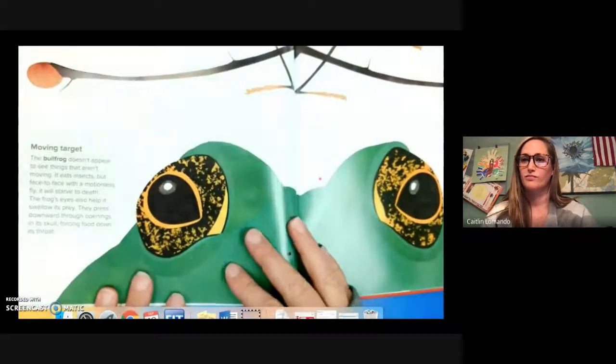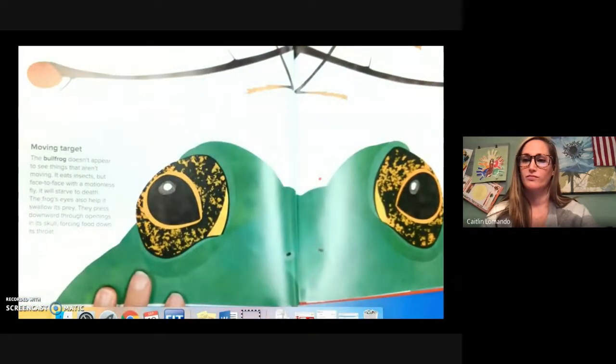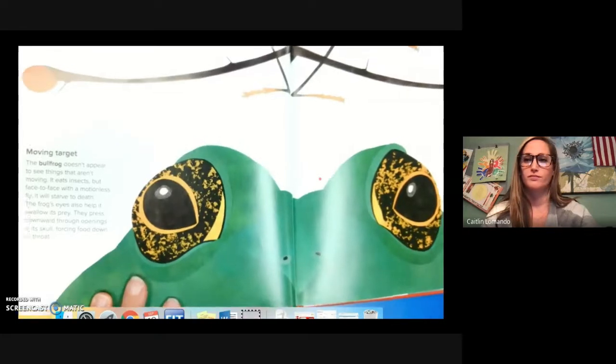Moving target. The bullfrog doesn't appear to see things that aren't moving. It eats insects but face to face with a motionless fly it will starve to death. The frog's eyes also help it swallow its prey — they press downward through openings in its skull, forcing food down its throat.